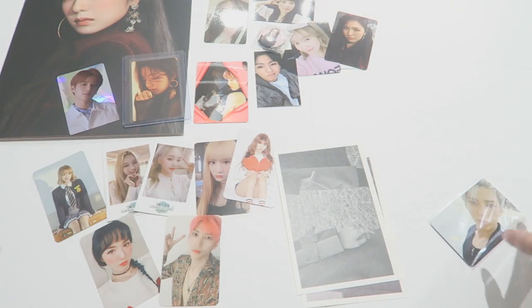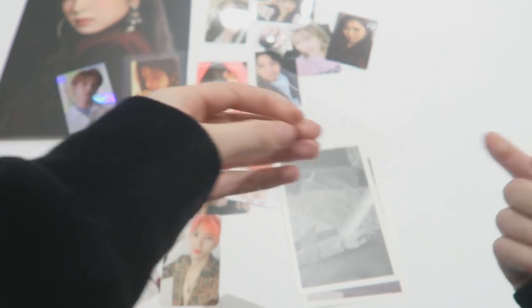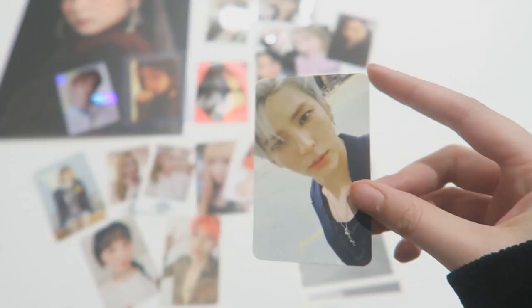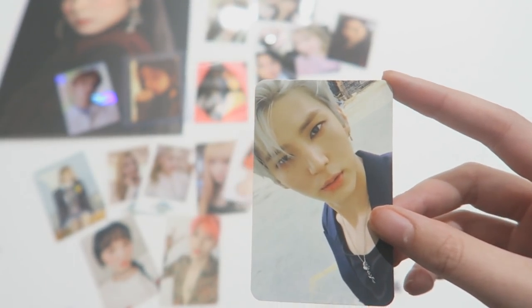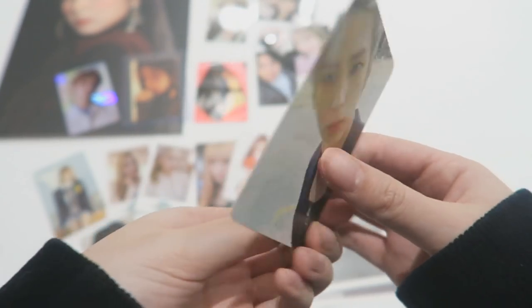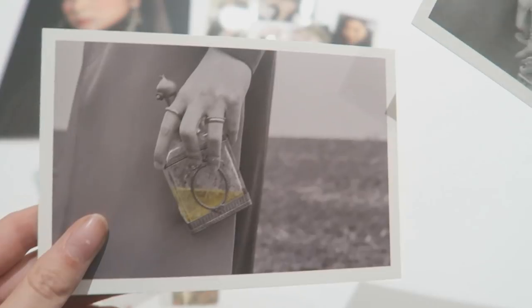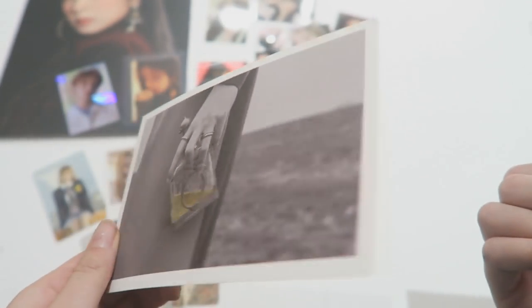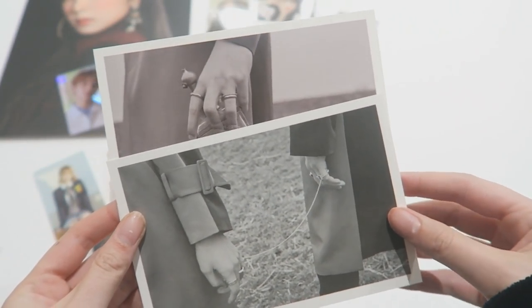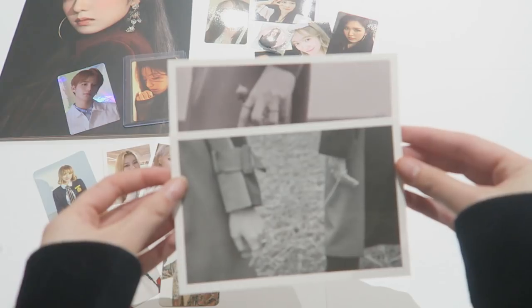For the most recent VIXX album — I don't want to pronounce it because my pronunciation would be horrible — for the black version I have Leo's. I recently got the red one and pulled Leo's card, which is great. I didn't pull an N card — I usually pull N all the time, which is really weird. I think pulling Leo is quite good because he's one of the more expensive cards. I also have two of the postcards, though I wouldn't know the members. In the camera it looks like different black and white — that's weird.